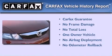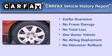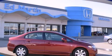This Honda has had only one owner, and it qualifies for the Carfax buy-back guarantee. Contact us today to arrange your test drive.